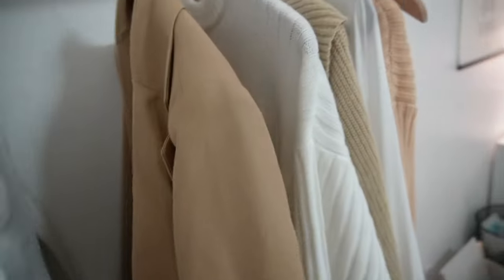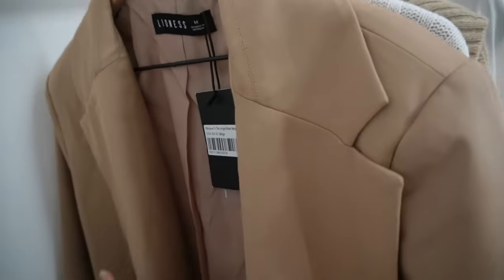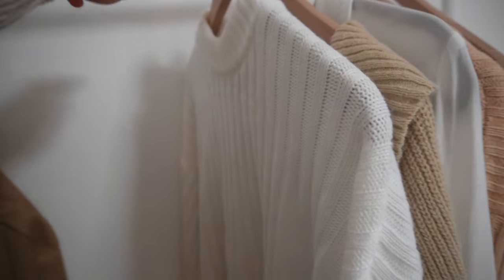I got it in a size medium because I wanted it to be even more oversized. It's double-breasted with a little pocket here and down here, the shoulders are padded, and I can think of so many trendy ways to wear this. This white sweater — you guys, I am absolutely obsessed with it. I wore this a lot during our honeymoon last week.